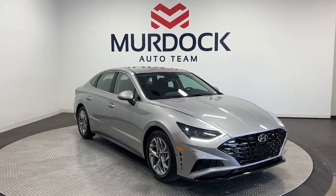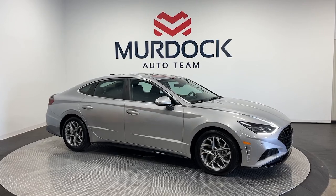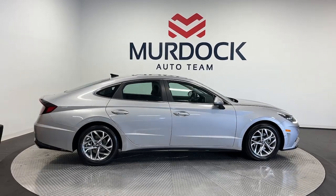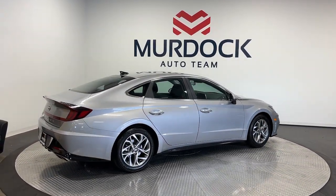This could be the car for you. The 2023 Hyundai Sonata, with less than 30,000 miles on the odometer, this vehicle stands out from the rest. Whether you're commuting or cruising country roads, this smooth and spacious Sonata makes travel a treat.